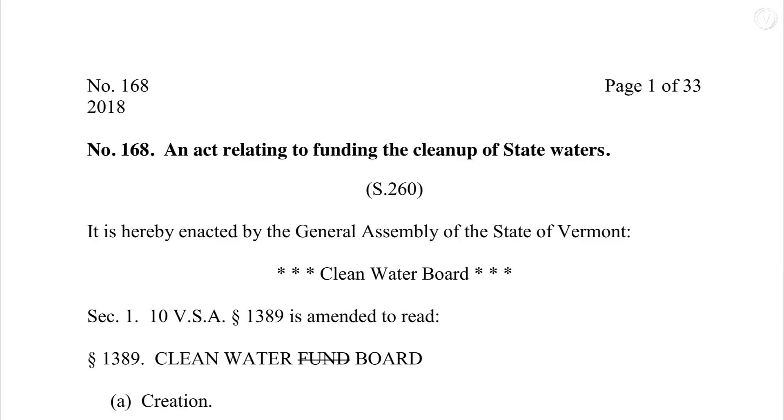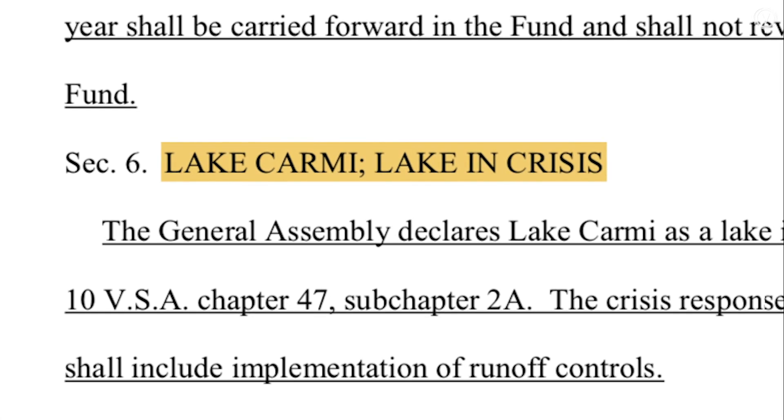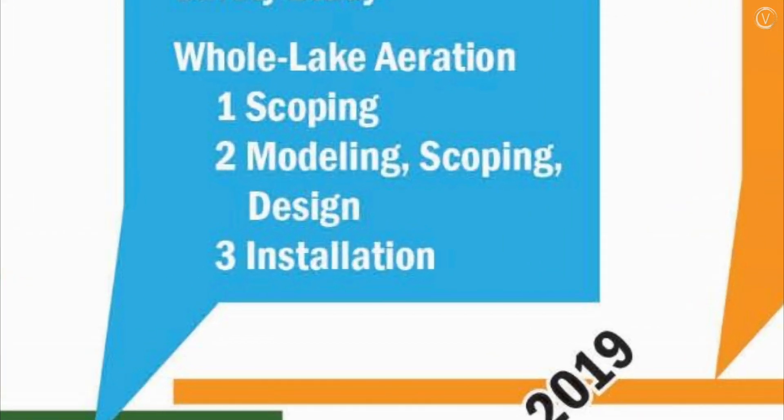Because of the impact of the 2017 blooms and how significantly bad they were, that's what generated the attention and finally the motivation that we have to do something for Lake Carmine. In 2018, the legislature passed a bill that declared Lake Carmine a lake in crisis, which led to an accelerated water cleanup plan including an aeration system. Aeration is the right move for this lake because if we can keep oxygen down at the bottom all the time through the summer, it prevents that chemical release from happening. No phosphorus, no algae.